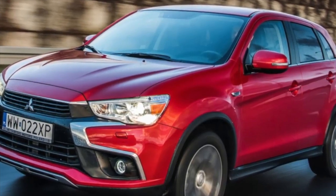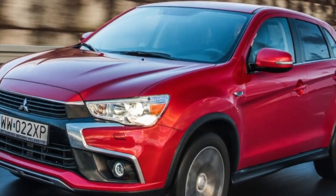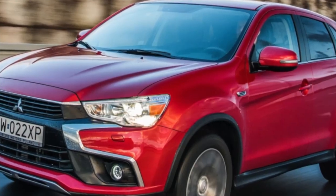Greetings dear friends. I present to your attention the most common malfunctions and breakdowns that occur on the Mitsubishi ASX.